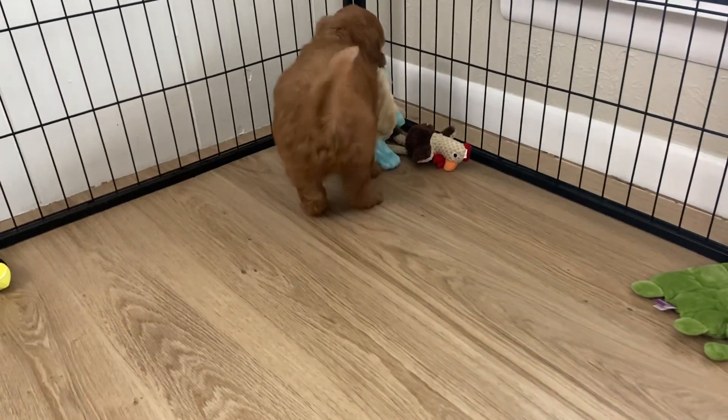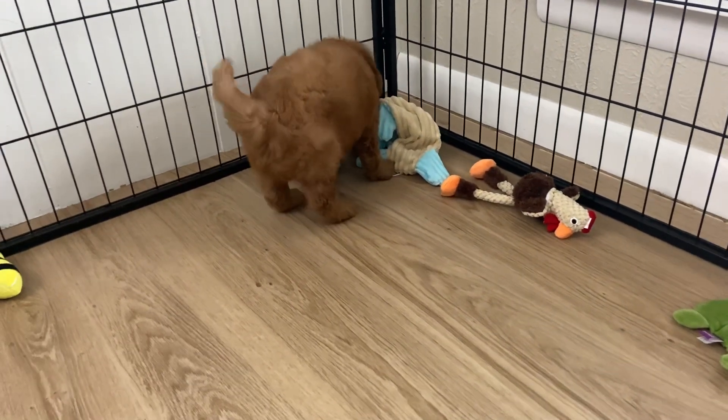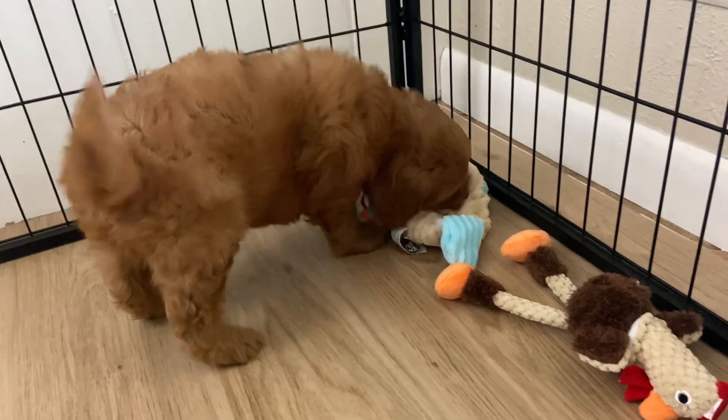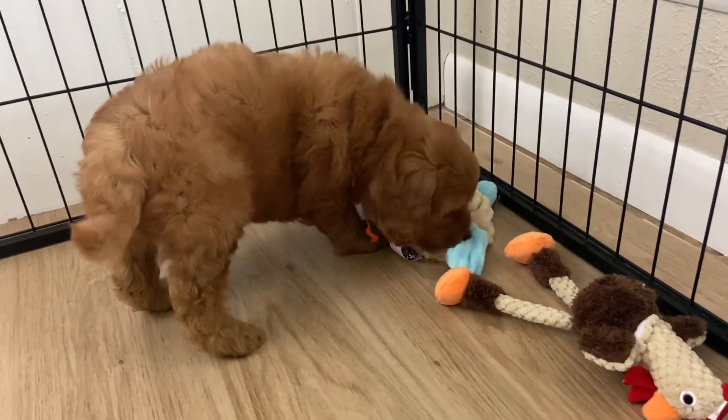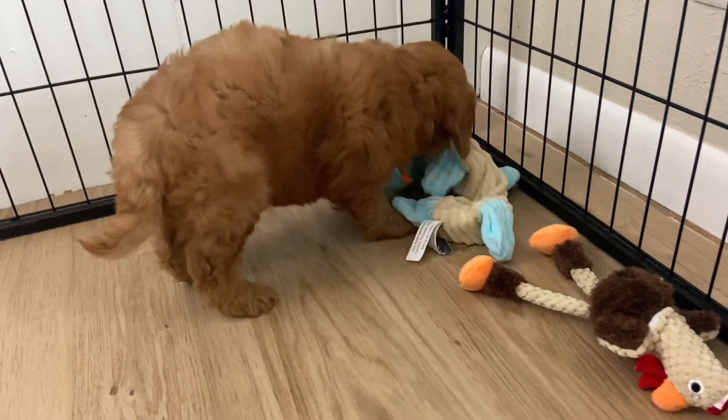He's very gentle and calm and sweet. You're trying to find a little corner, aren't you? Get your little buddy. He's a good boy.